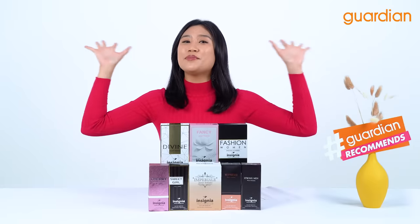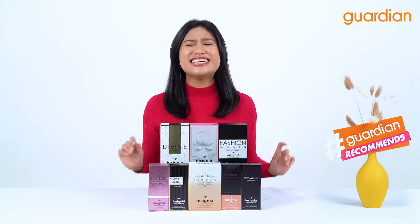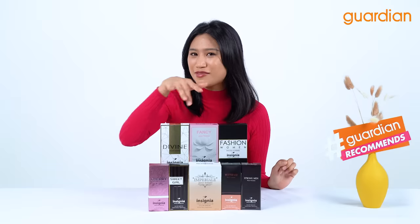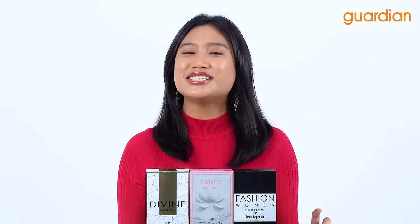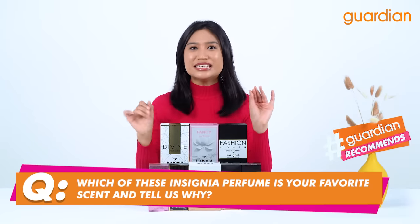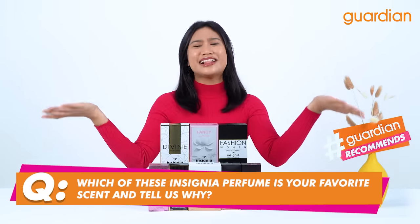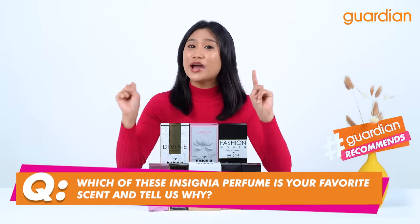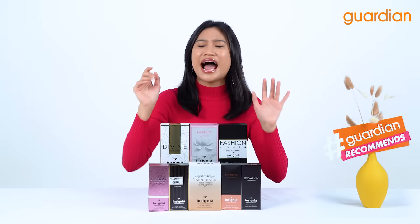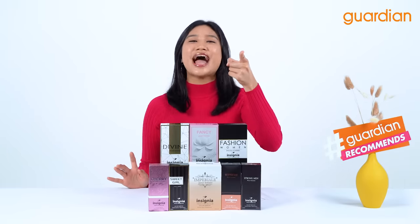We have come to my favorite part of any Guardian Recommends video which is the giveaway! Now if you guys want to win some of these products that you see here today, all you have to do is just answer one simple question: which of these Insignia perfumes is your favorite scent and tell us why. So just write the right answer in the comment box down below.